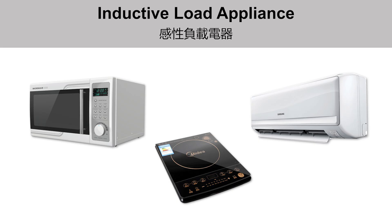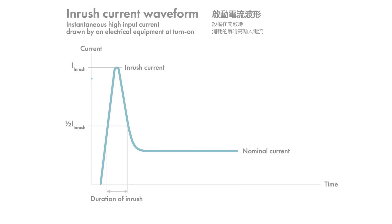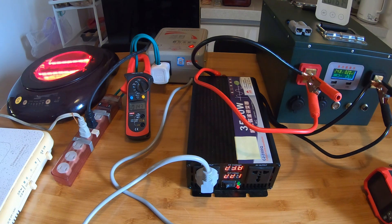Another major issue is the high starting current required by inductive load AC appliances such as air conditioners, microwaves, and induction cooktops. These appliances often need several times the operating power for startup, meaning the inverter's rating must be significantly higher than the operating power. The high starting current can also cause a significant voltage drop in the battery, leading to rapid voltage decrease even when the battery still has about one-third of its capacity. Additionally, many AC appliances are not compatible with the modified sine wave produced by inverters. These are the reasons we strongly discourage the use of inverters.